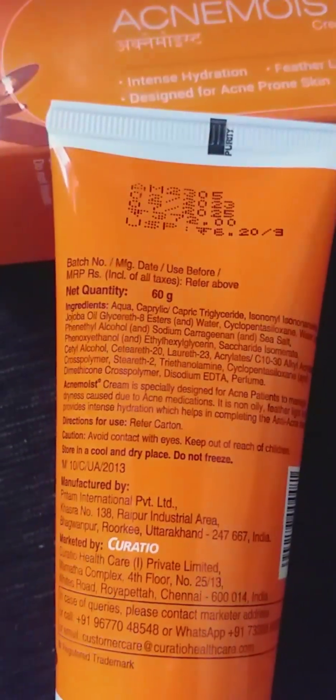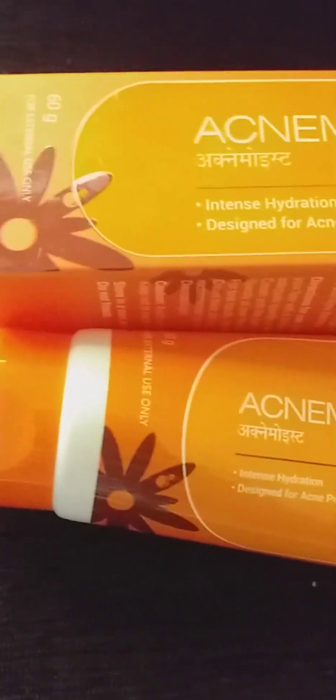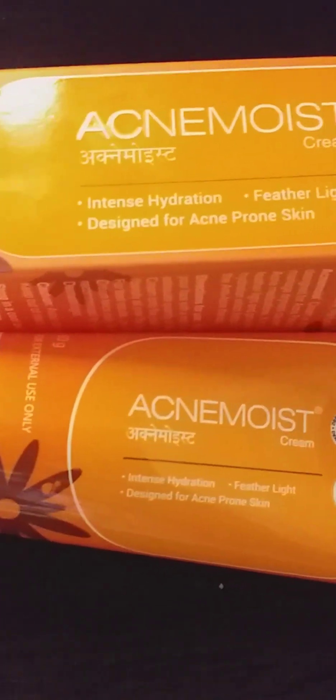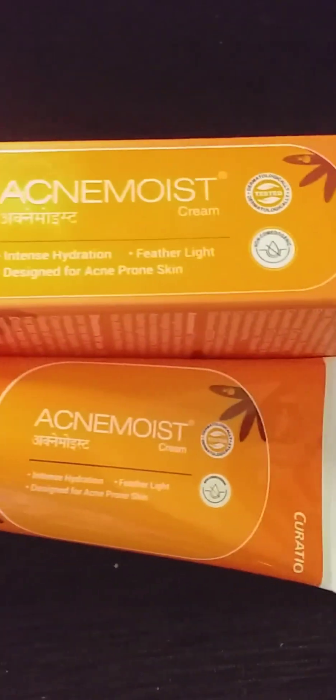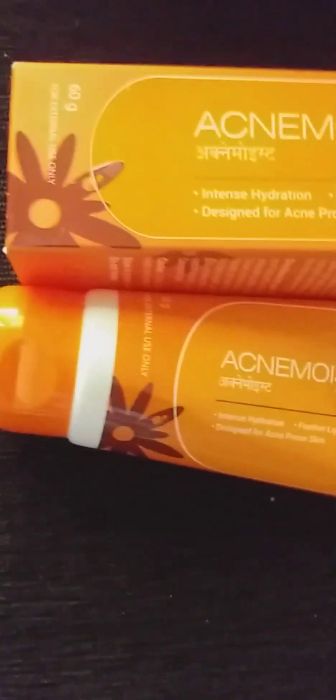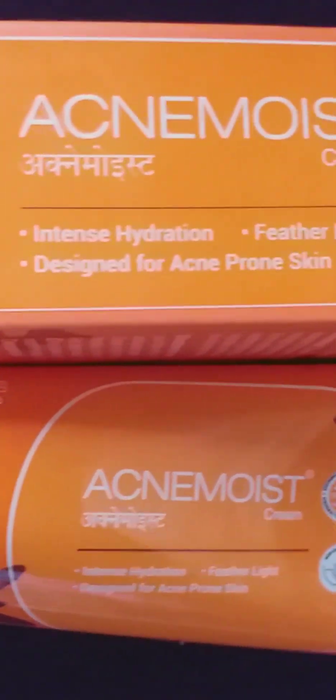This is an acne moisturizer. If you want to take care of your skin and there are pimples, I am going to help stop them. If there are pimples, dark spots, or redness, you may want to skip a regular moisturizer.